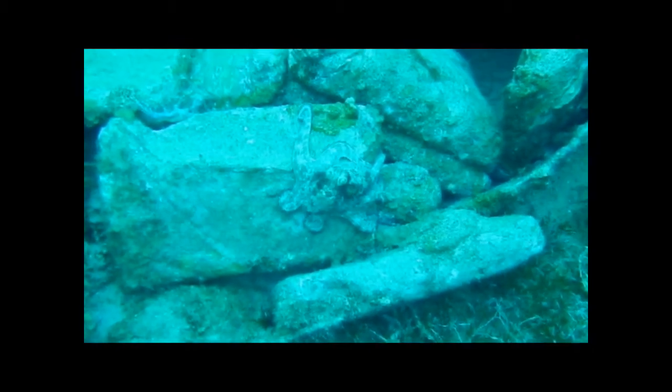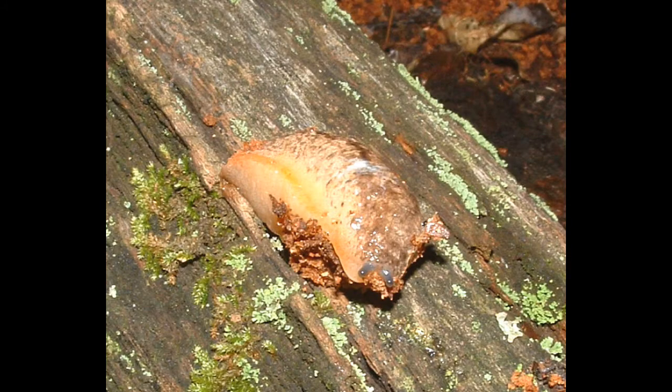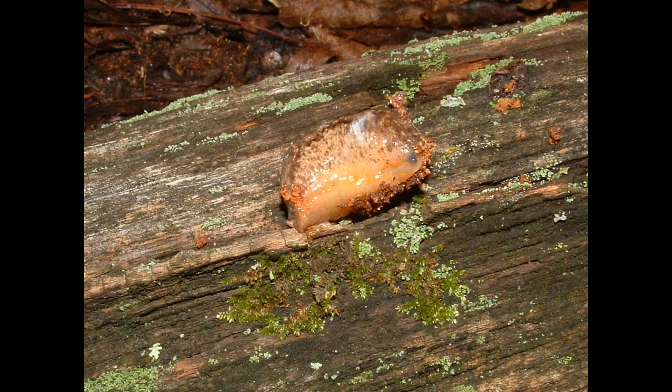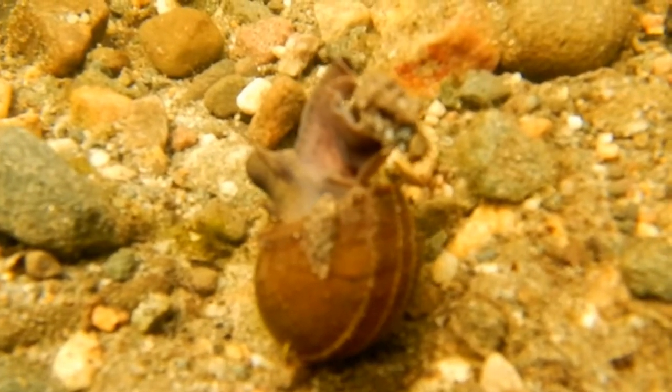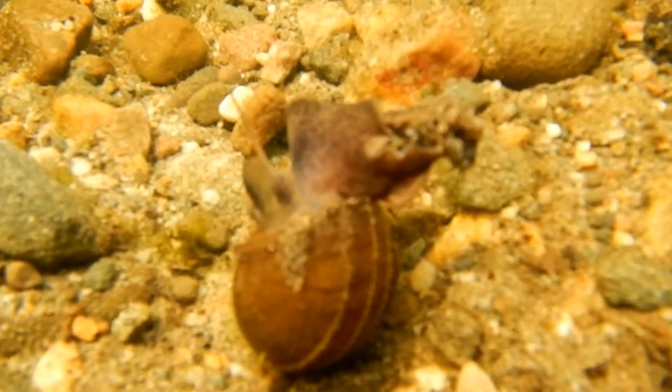Most cephalopods lack shells, as do some other groups such as slugs. This may be an adaptation for lower availability of calcium carbonate. A second significant feature shared by most mollusks is the foot, which you can observe here. In clams and in snails it is highly muscular and has been adapted for diverse purposes.